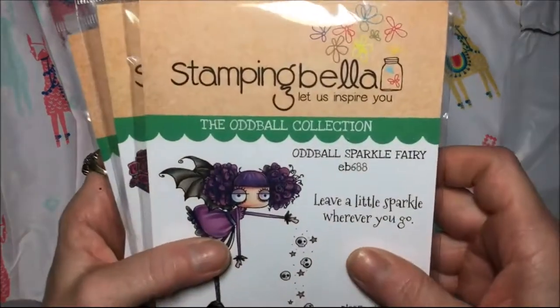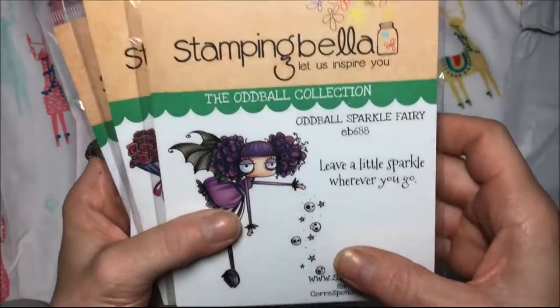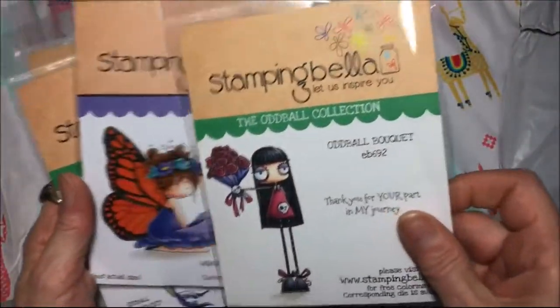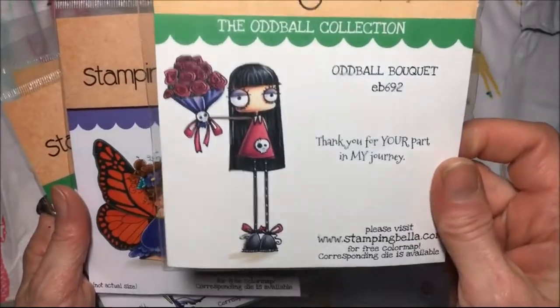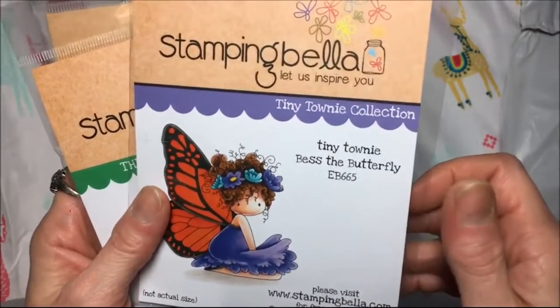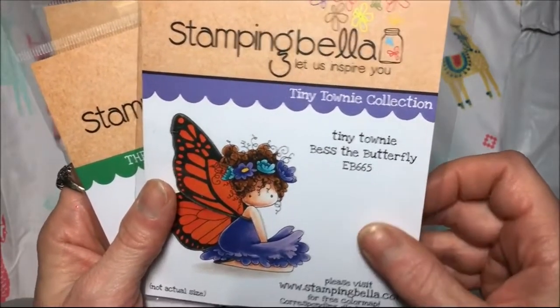I'll show you what I got from Stamping Bella. This one is Oddball Sparkle Fairy and this is from Crazy Tuesday, I think a couple of months ago. And this is Oddball Bouquet. And this one is from the Tiny Townie collection - Tiny Townie Best the Butterfly.